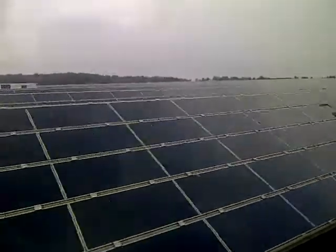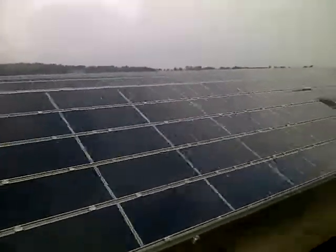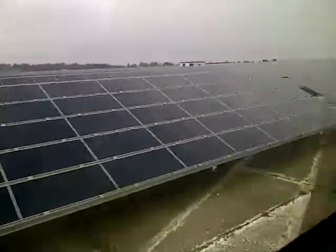The solar park is more than 210 hectares big, and because we are in Germany, that is as big as 200 soccer fields. Maybe you know how big a soccer field is — 200 times more here.